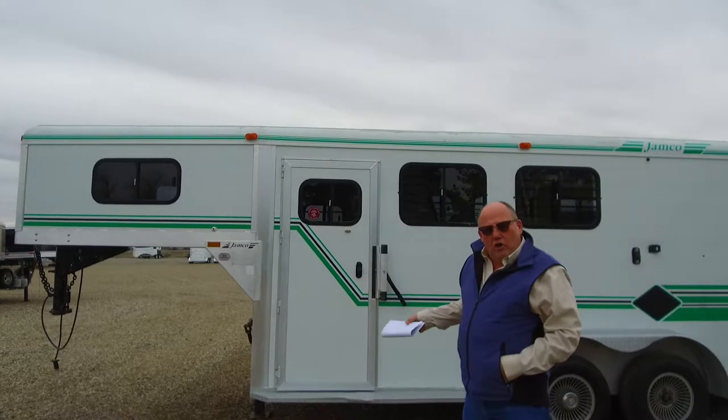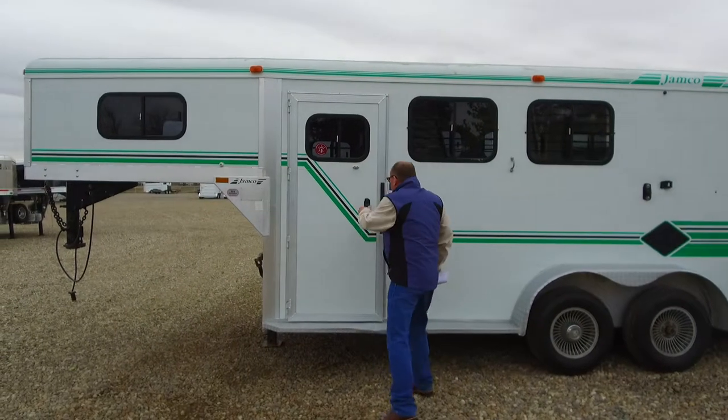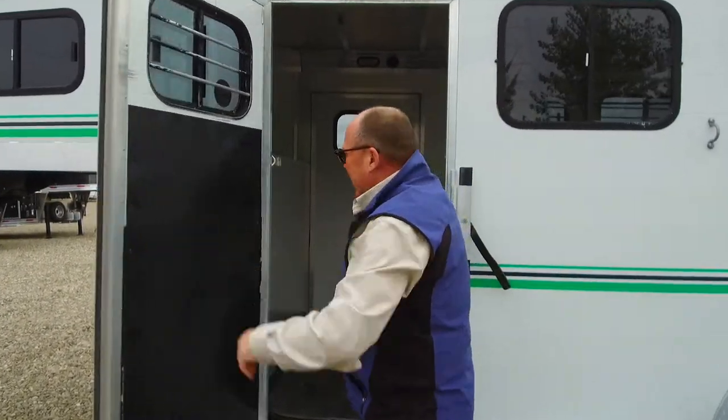These are Canadian made, all aluminum construction — just a good little trailer. This one's priced right, just under $10,000 bucks. Where are you going to find a fifth wheel like this for $10,000 bucks?